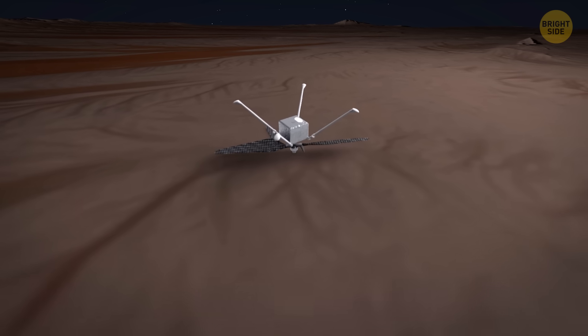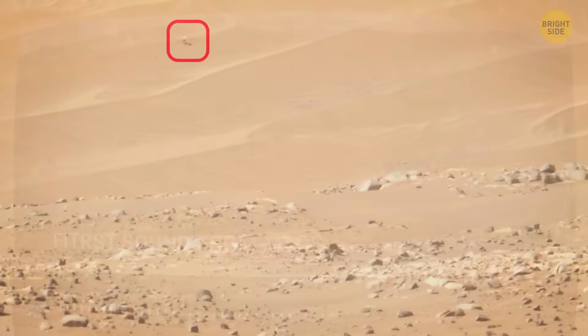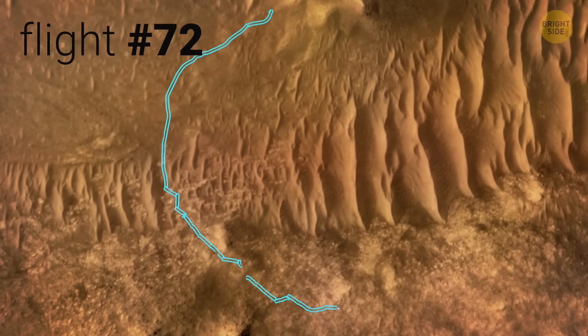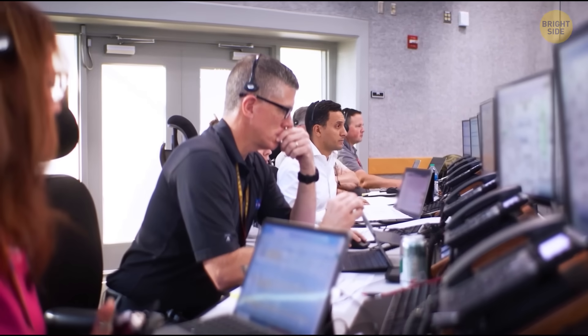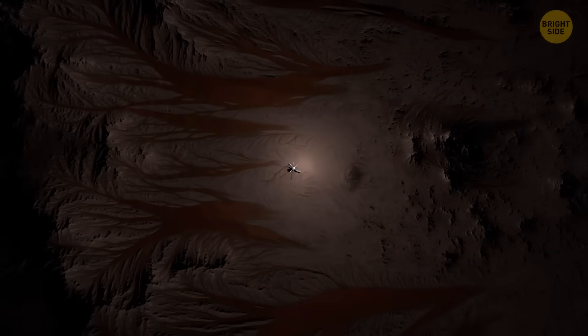However, this is not a sad story. Even with broken wings, the robot is still useful. After Flight 72, NASA gave Ginny new software and a new job: staying powered on and quietly collecting daily data, possibly for the next 20 years. In a way, Ginny has gone from scout to ground-based observer.